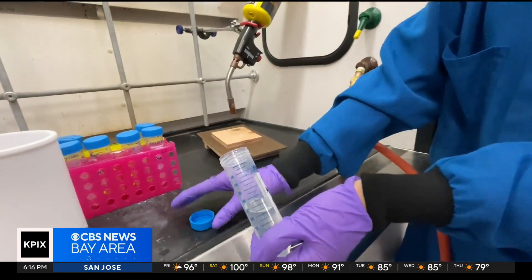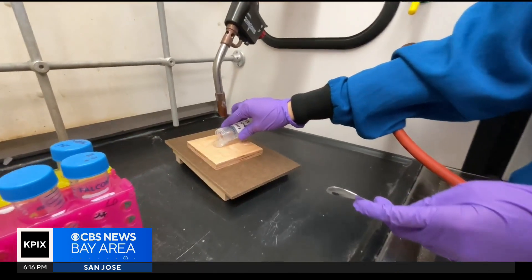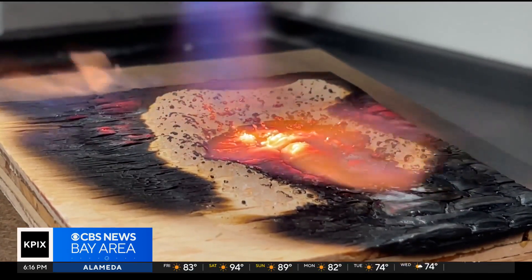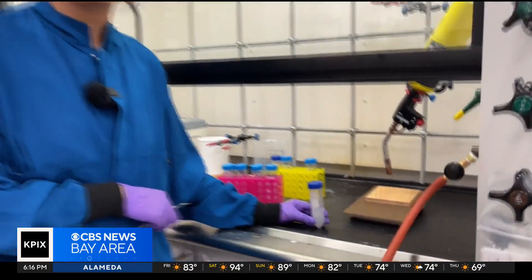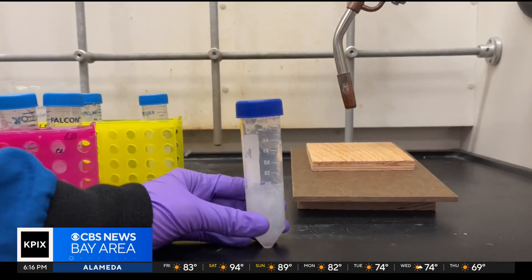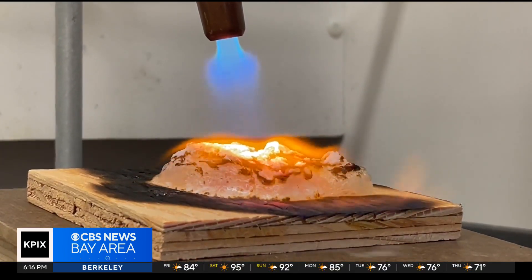Existing sprayable gels can only protect homes against wildfires for 30 seconds at best. The problem is those hydrogels only work when they're wet. Stanford's new gel technology works by creating a solid foam insulation that can withstand fire for five minutes.